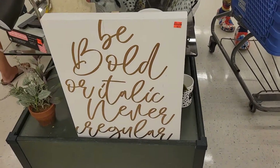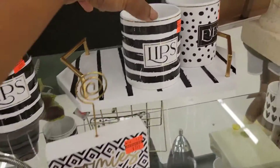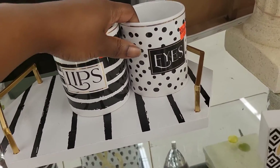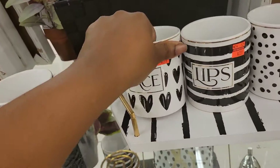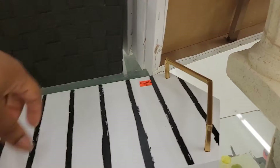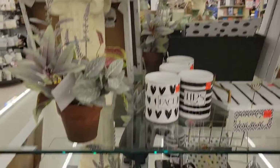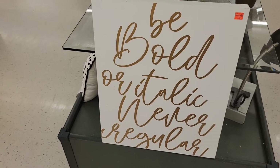It says 'Be bold or italic, never regular' for $8.74. She had these cups set up really cute but chose not to get it — two cups for $3.69, and this piece here was $4. That love sign is $6.24. These bathroom rugs are $4.99. And the 'Be bold, italic, never regular' sign is $8.74.